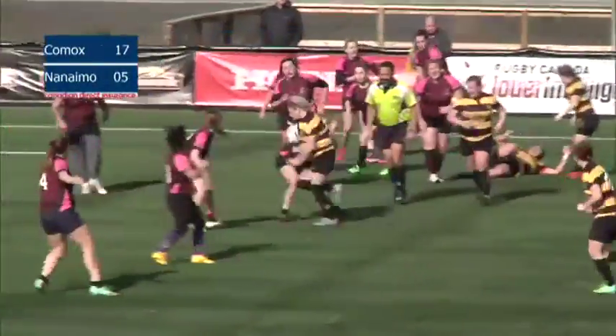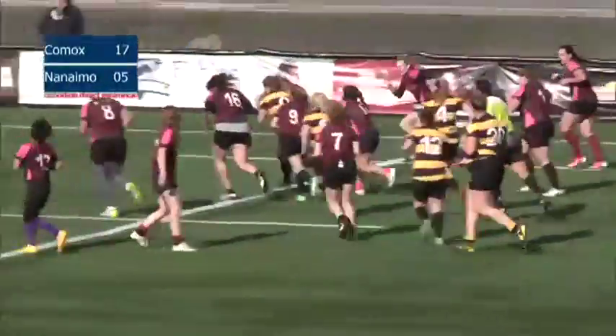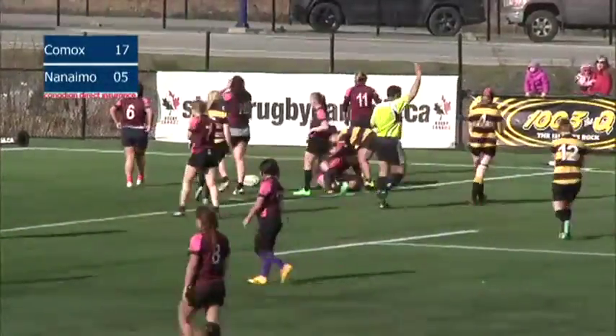Comox looked like they had a counterattack situation potentially on, but Nanaimo have regained possession. And a great run here from Charlotte Douglas as she races into the corner and scores for Nanaimo.